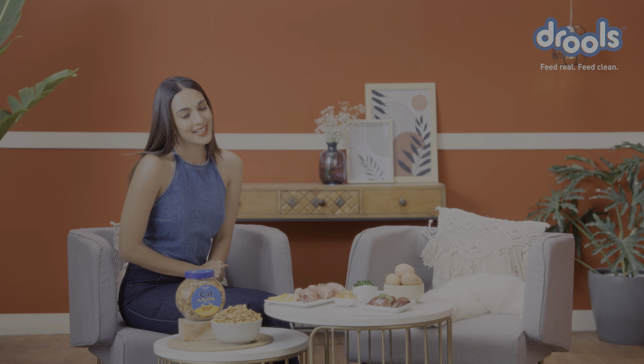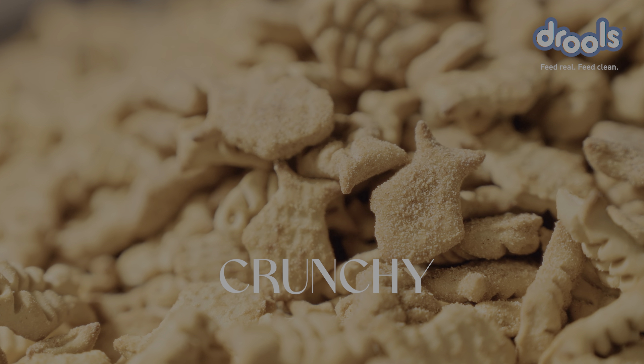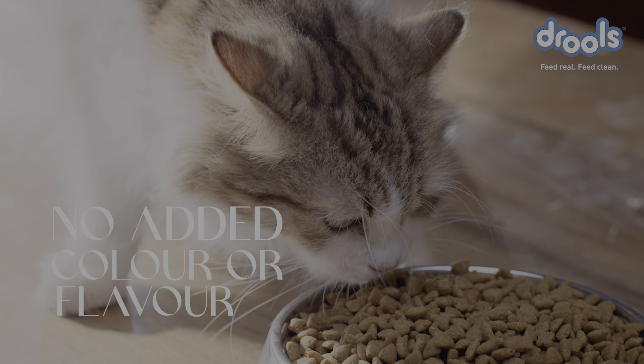When your little cat is showing you some love, it's only fair you return the love with some yummy treats. Give your best buddies freshly baked, crunchy Drools cat biscuits that are made with real chicken, rice and wheat flour and no added colours or flavours.